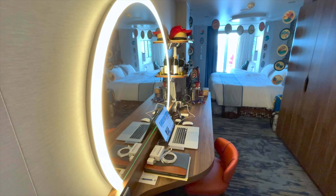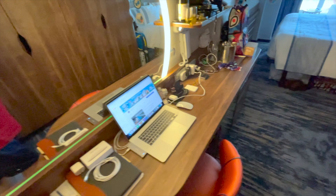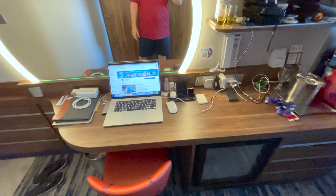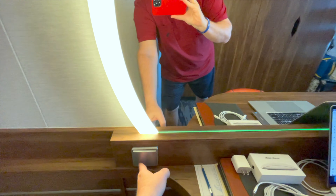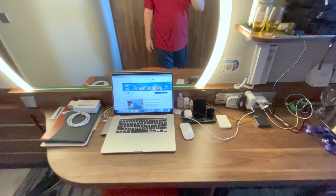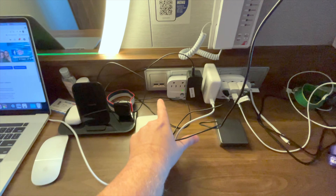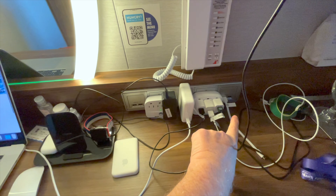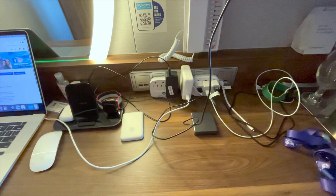Look at this big mirror with the light on it — so nice for vloggers! There is plenty of space and plenty of places to plug in your electronic equipment. At this desk there are four USB and three US outlets, and we have enough space to hook up all our equipment. We picked up cruise-approved power adapters from Amazon — pretty cheap.